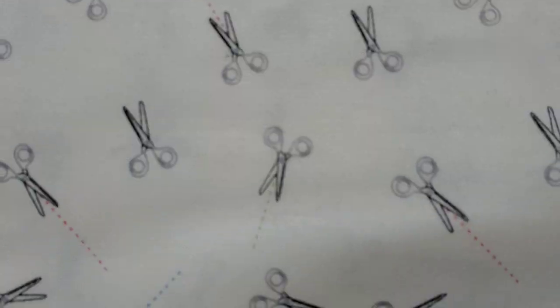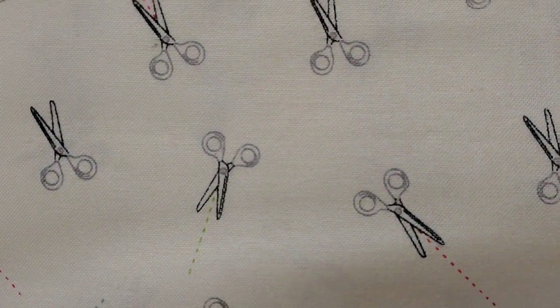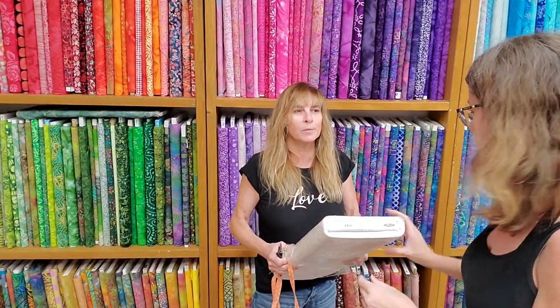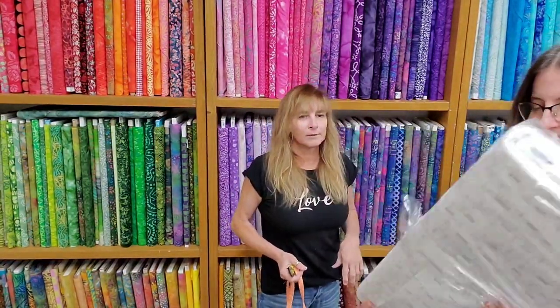These are cute little scissors, and they have blue dotted lines and red dotted lines coming out of some of them, and green dotted lines. Very cute.